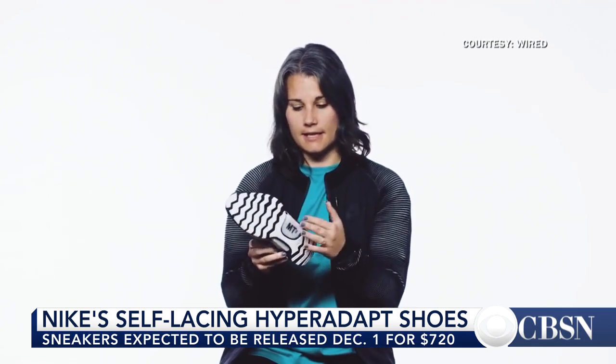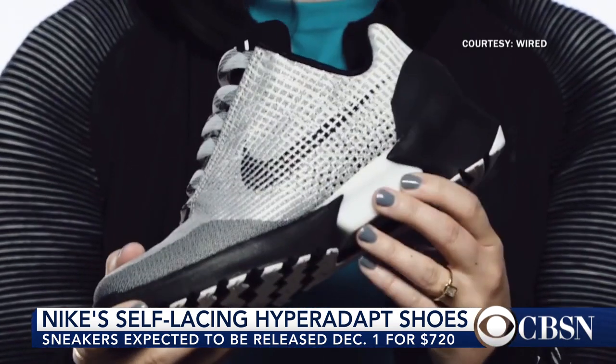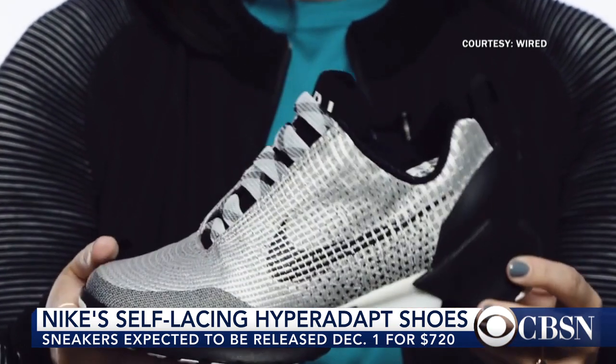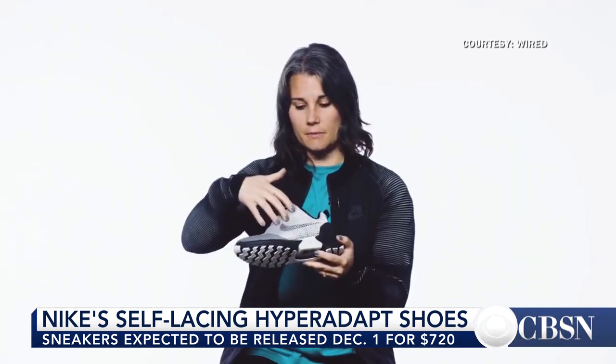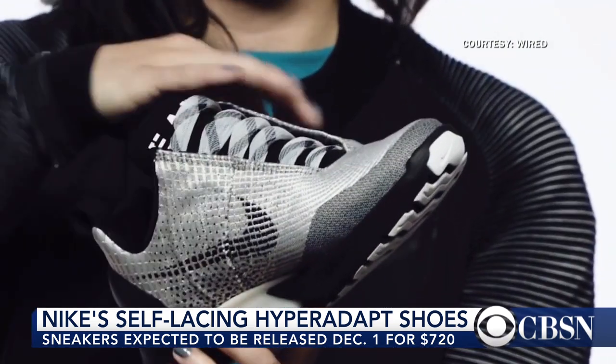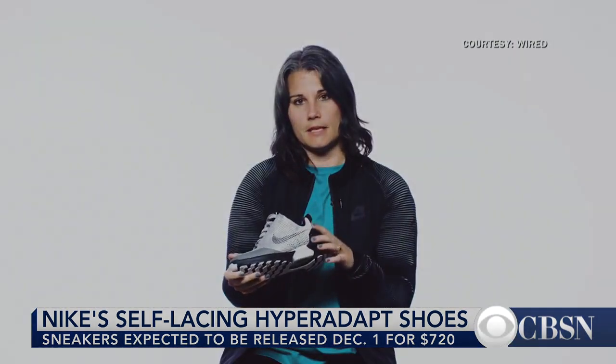$720 is a lot. But there are sneakerheads and also people that just want to try something new. The price is not the most friendly, but this is the first self-lacing shoe available for consumers that we have ever seen, and that makes it really special.